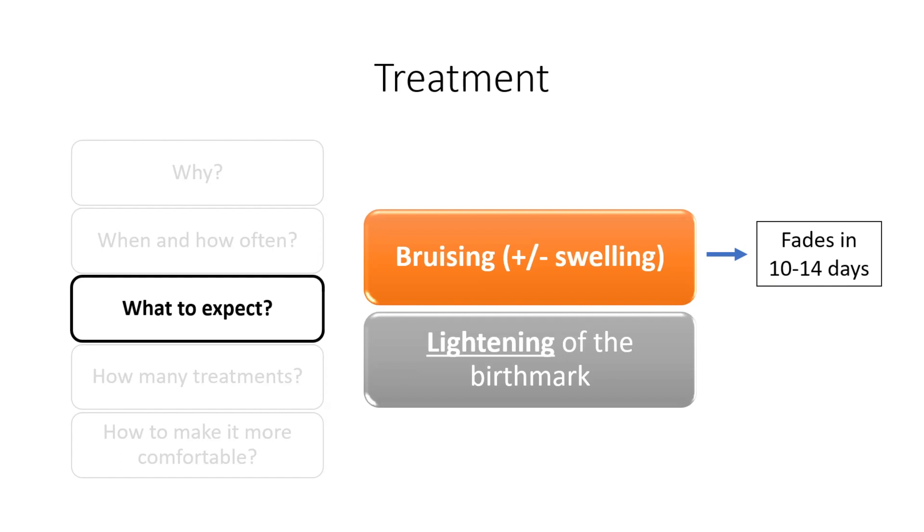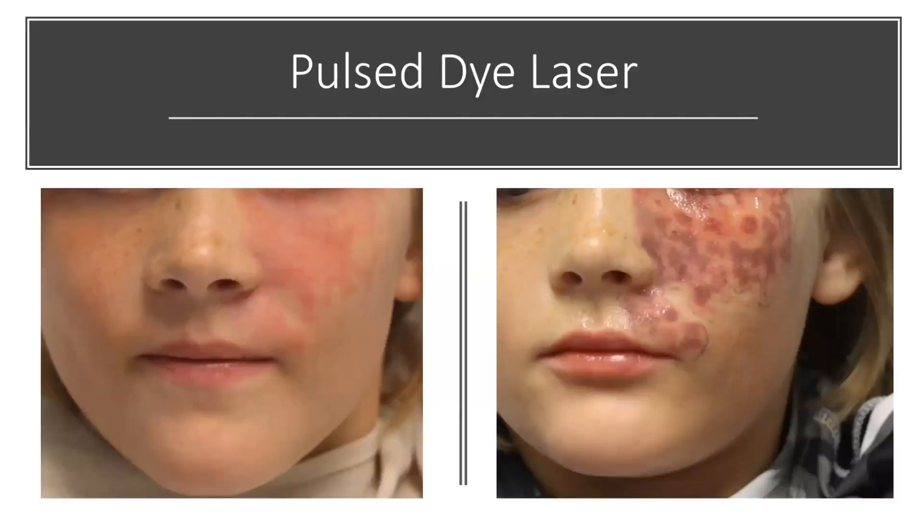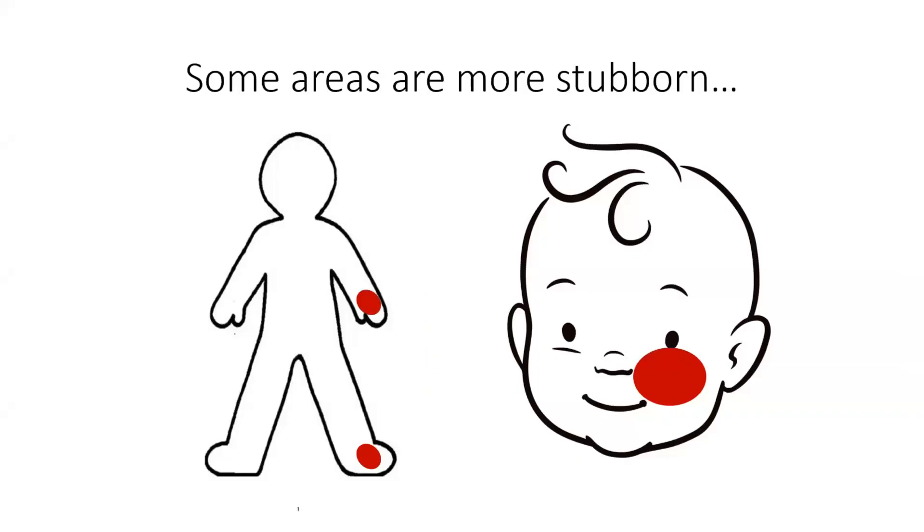If we can get to a lightening of 50% or 70%, that's a pretty good response. Some patients are fortunate that we can get a really good response where it almost looks like it has been erased, but in the majority of patients we cannot get to that point. This is an example of a patient right after laser — it looks darker and bruised, which is what we want. Most of my pediatric patients don't tend to complain too much about pain — it might feel more like a sunburn, and most patients go about their normal activities without any problems.